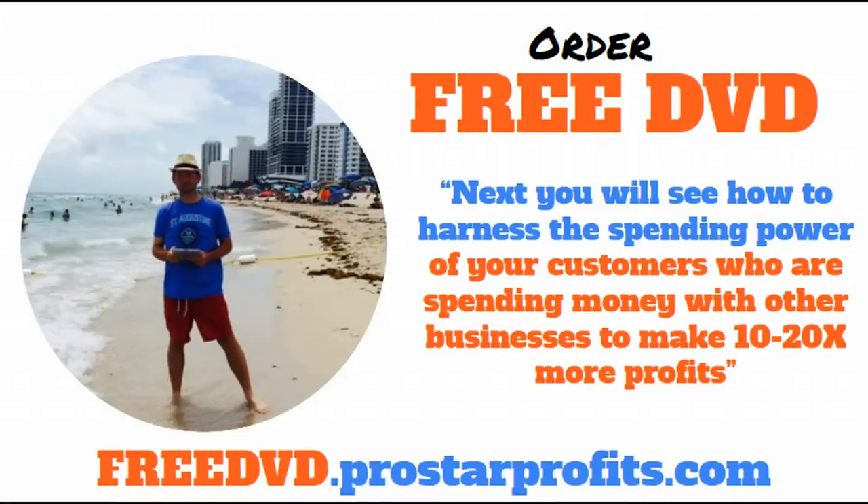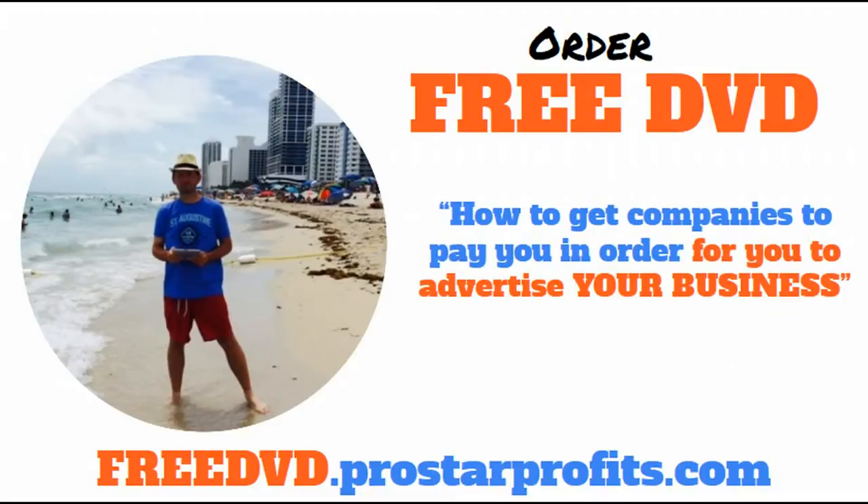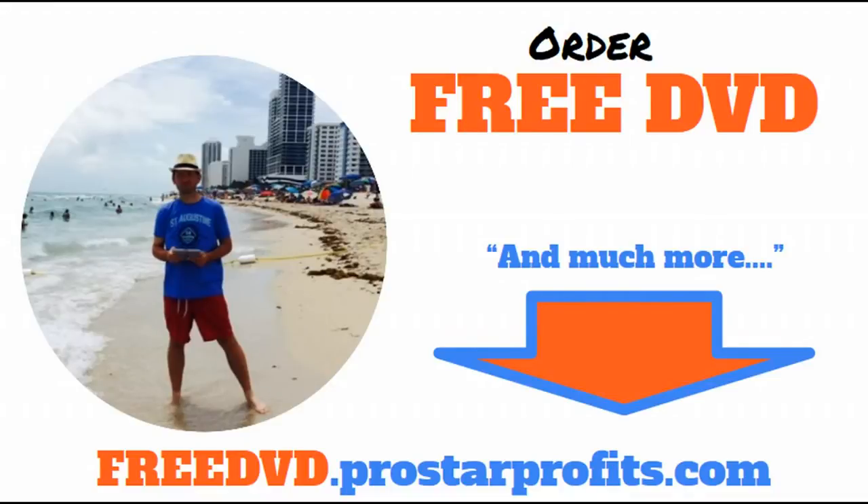You have customers, and those customers are buying things from other businesses. We'll show you how to make money when your customers are buying from other local businesses or perhaps even online, and that will enable you to make 10 to 20 times more profits from your already existing customer base. Then we'll reveal the secrets of what companies like Apple, Disney, and McDonald's do to never pay out-of-pocket for their business expenses ever again, and how you can do the same thing. You'll also see how to get companies to pay you in order for you to advertise your business, and much, much more. If you look down below directly underneath this video, you'll find a link you can click on to order your free DVD.